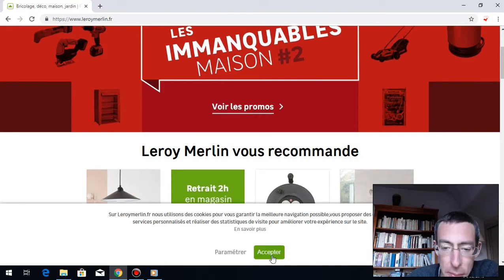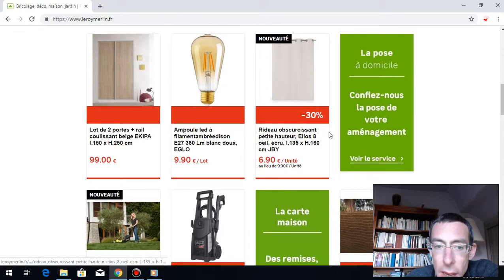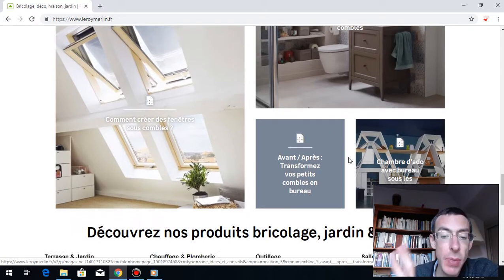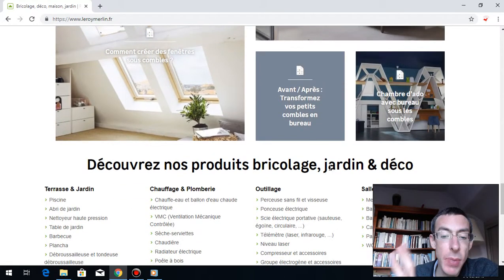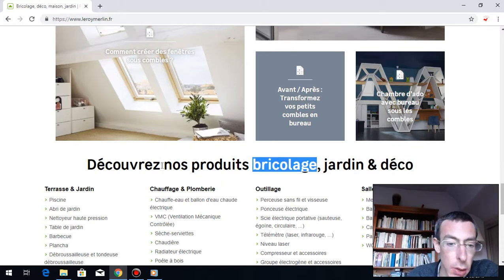Leroy Merlin is a big shopping mall, a big retail store for le jardin, la déco — so the garden, the decoration products — and le bricolage.